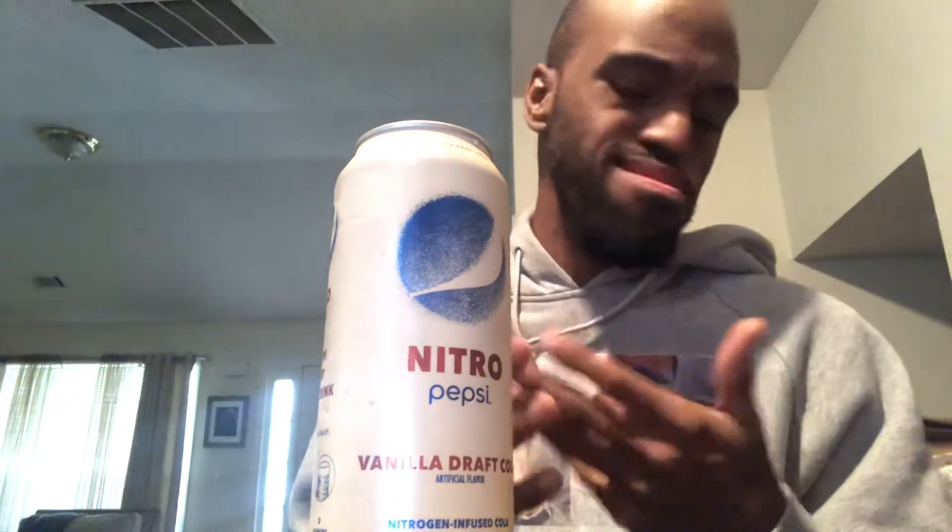It definitely got a hit of vanilla in it. It's a combination though — it's a different taste. It's not bad at all. Pretty good though. Can't really describe it, but it's definitely a good taste. It got a good taste to it. I'll say that. I'm rocking with it. Definitely rocking with it. It's good.